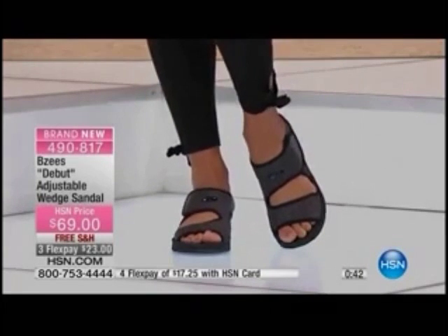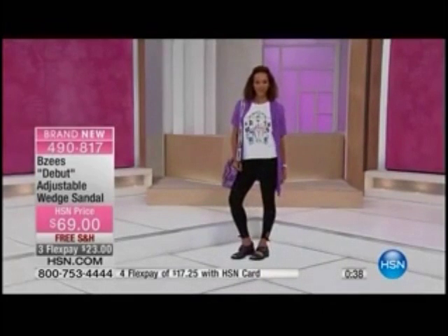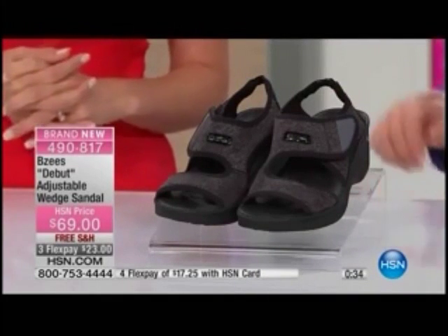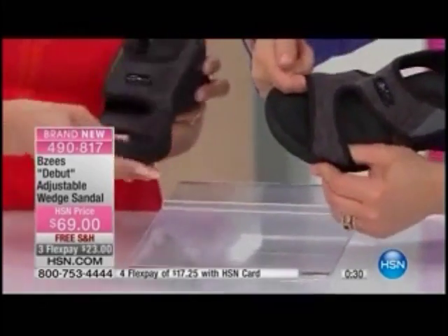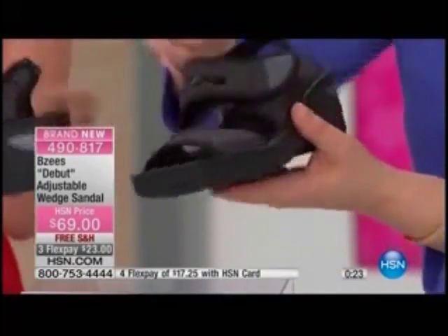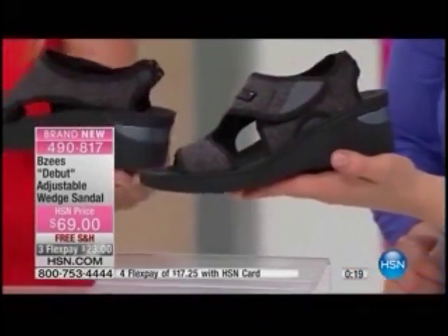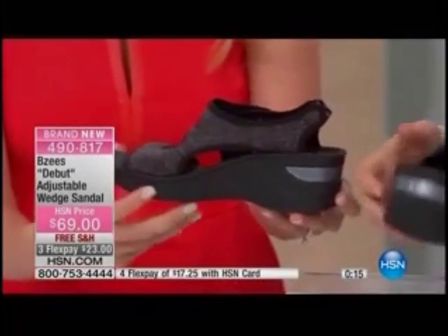I only have 140 of these remaining. You can bring them home for $23. Try them out — every shoe this hour is on free shipping and handling. Item number is 490-817. That stretch is priceless, those soft little edges that are not going to dig into you are priceless. The adjustability — this shoe is so well designed. It's a great athletic look that will go with a lot. In the black, you can't go wrong with black.